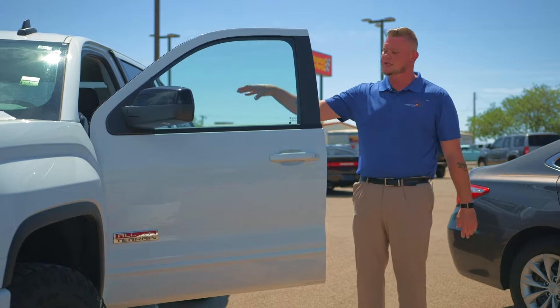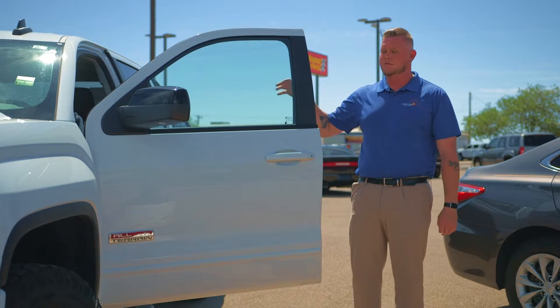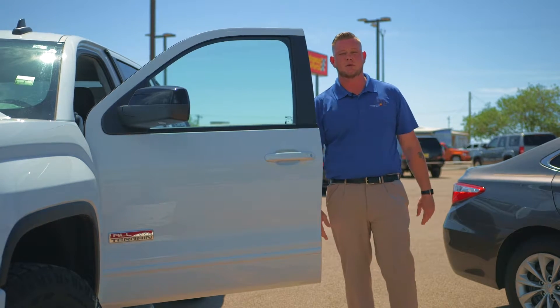Wireless charging is going to be available in the center console there. You just grab your phone, set it on there, and it's automatically going to start charging for you.